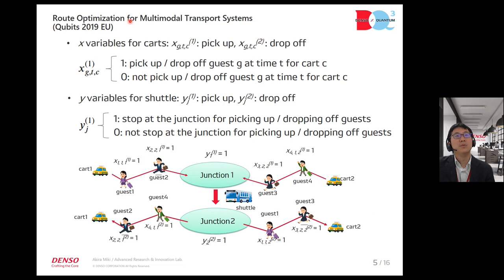For these formulations, we use X variables for cars, guests, time slots, and cars for pickup and drop-off. The Y variable represents shuttles to junctions for pickup and drop-off. In the optimization picture, firstly we gather guests by car to junctions, then shuttle the course through junctions, and finally cars drop off each guest.